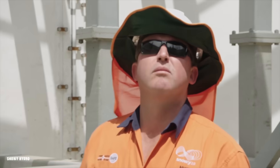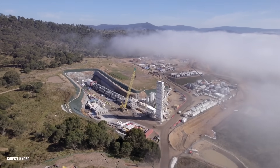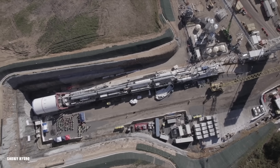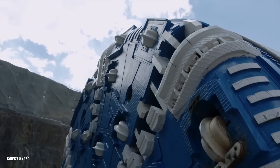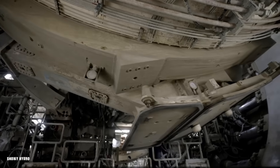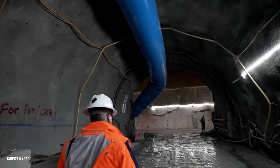With the green light, construction began in 2019. Massive machinery moved in, including three colossal tunnel-boring machines — TBMs — Florence, Kirsten, and Lady Eileen Hudson. Tunnels began to be carved and hopes were high, but beneath the surface, trouble was brewing. The complex geology of the Snowy Mountains proved to be a formidable foe.